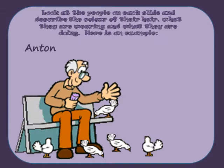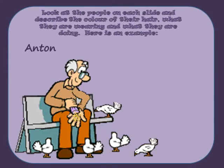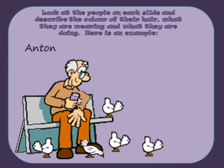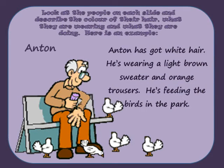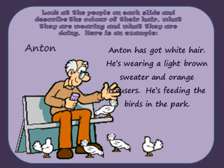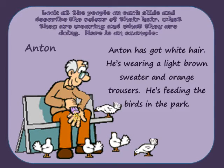Describing people. Look at the people on each slide and describe the colour of their hair, what they're wearing and what they're doing. Here's an example: Anton has got white hair. He's wearing a light brown sweater and orange trousers. He's feeding the birds in the park.